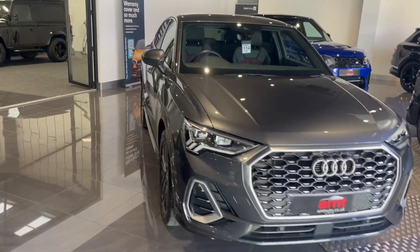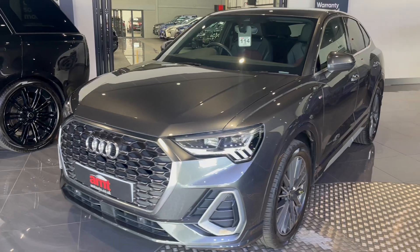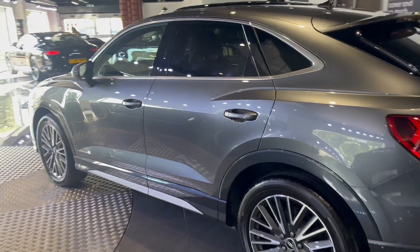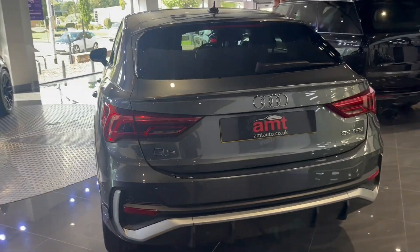I'll show you that when we look inside the car. The car has only covered 10,887 miles and it comes with an impressive specification including just over £2,000 of optional extras, along with a full service history, last being done on the 24th of August this year.